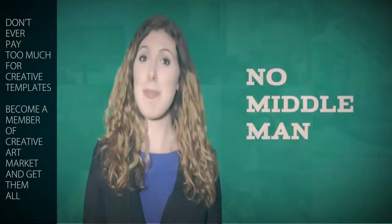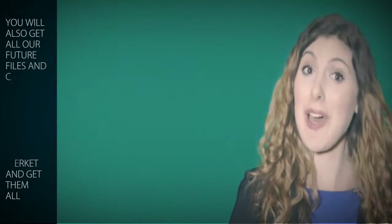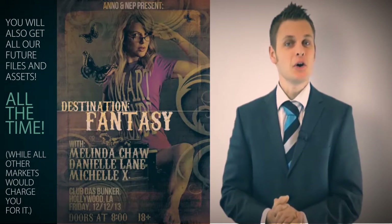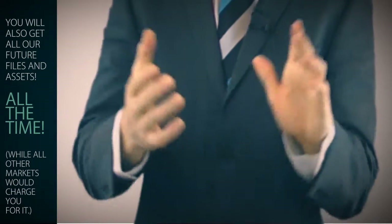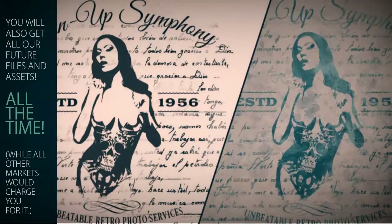This is possible because you're skipping the middleman — those overpriced markets who are setting their prices way too high in order to make profit after they pay authors and employees. Imagine having a whole design template marketplace available for you to download and use whenever and however you want. You'll get everything directly from the source.